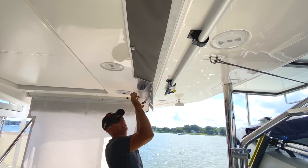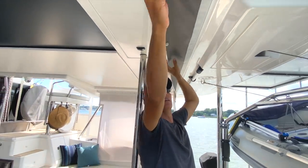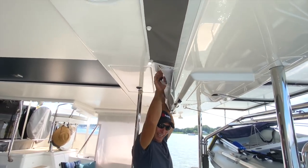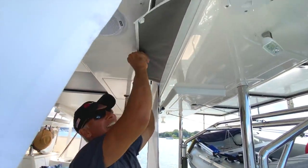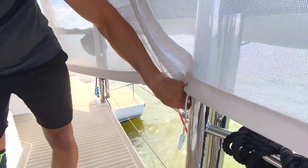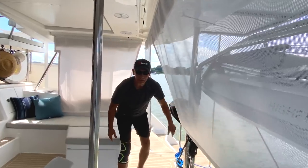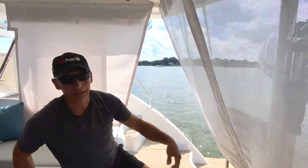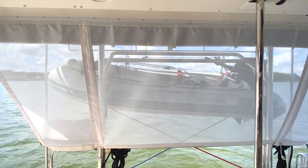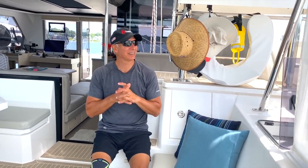These roll-down panels go up very quickly. Not only do they give protection from the sun, but in a crowded anchorage they give a nice amount of privacy without completely blocking the view — you can still see out. When you look through them it just creates a much more private backdrop.